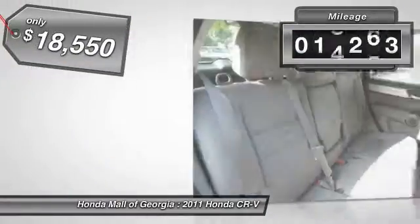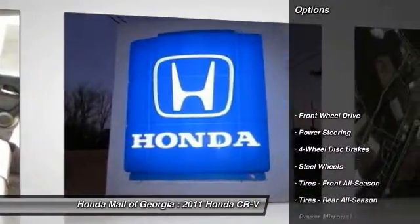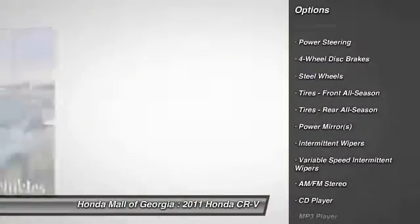This vehicle has less than 20,000 miles. Here are some of this vehicle's great options: traction control, anti-lock braking system, stability control, air conditioning.